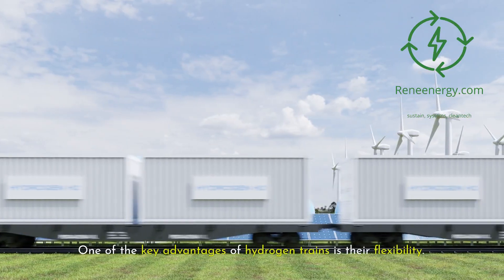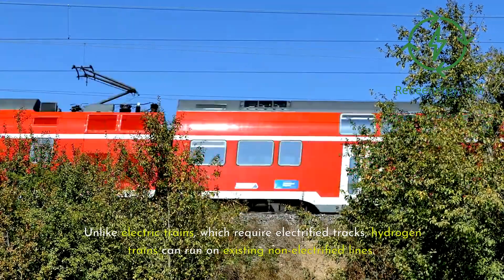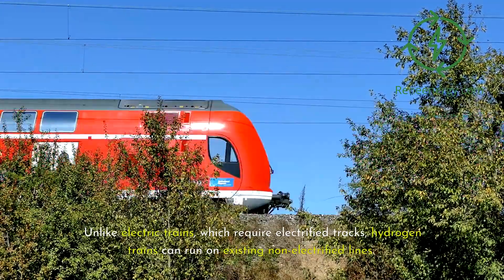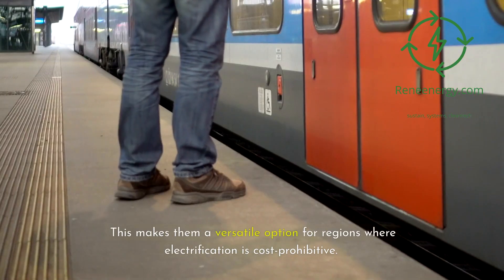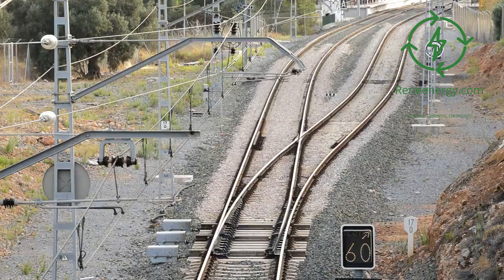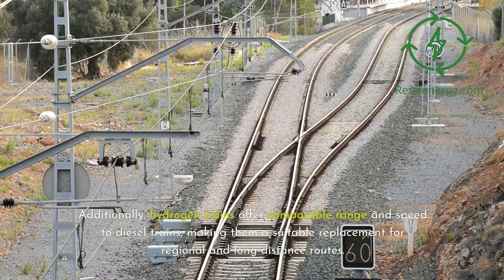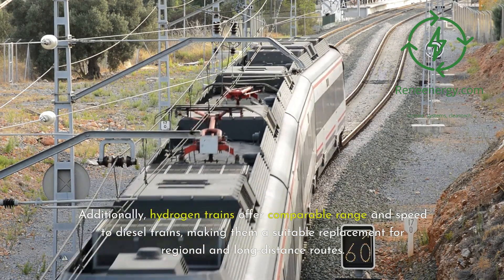One of the key advantages of hydrogen trains is their flexibility. Unlike electric trains, which require electrified tracks, hydrogen trains can run on existing non-electrified lines, making them a versatile option for regions where electrification is cost-prohibitive. Additionally, hydrogen trains offer comparable range and speed to diesel trains, making them a suitable replacement for regional and long-distance routes.